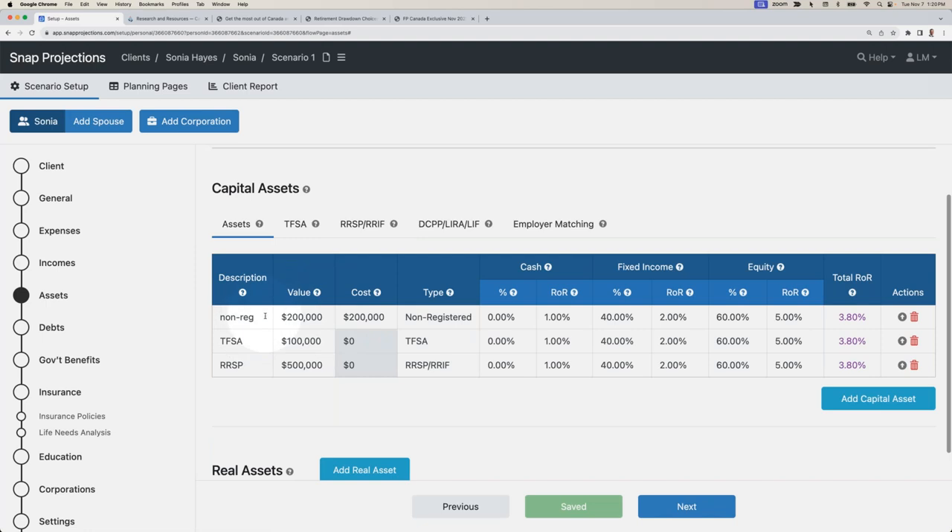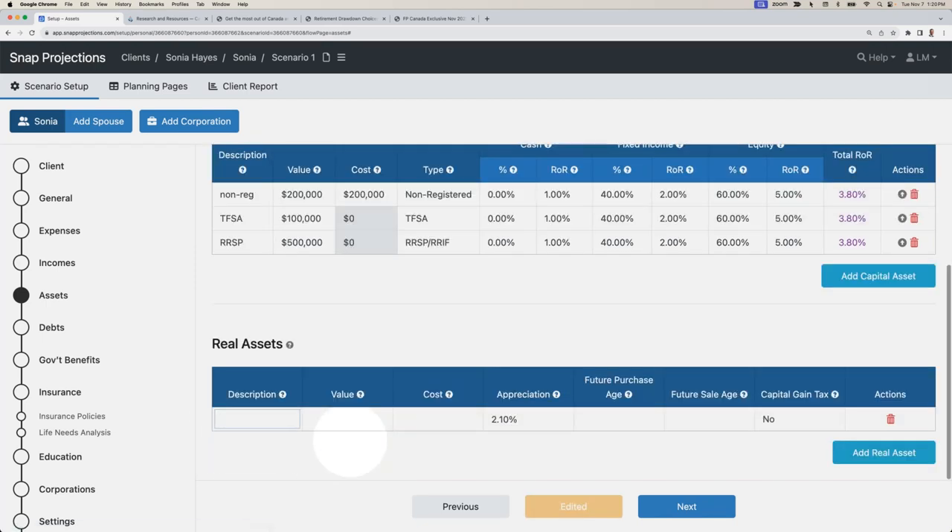In the real assets section, I'll input her home, which has a current value of $750,000 and an original cost of $400,000. By default, this populates with an appreciation rate set to the inflation value for the projection, though you can customize this. We also have the option to purchase a property in a future year — for example, if the client wants to buy an investment property or cottage. Similarly, we can sell a property in the future if the client is going to downsize or move into assisted living, with control over whether those transactions will be taxed for capital gain purposes.